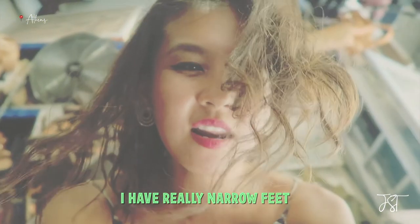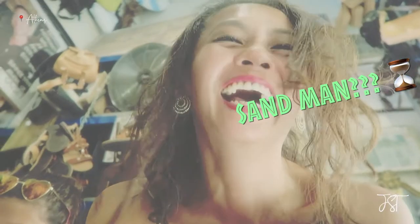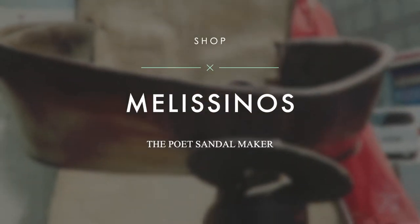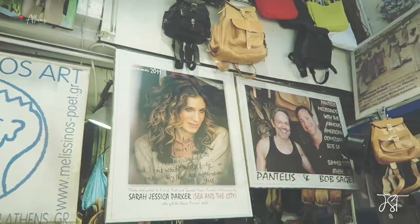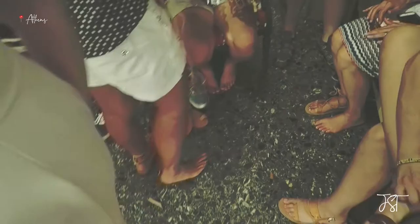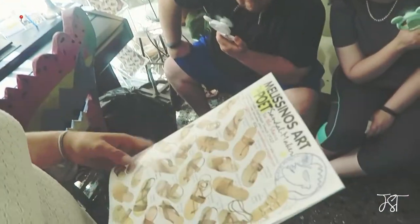I have really narrow feet. Let's see how the Sandalman is going to help make and customize a pair. Melissino, the Sandalman, is a third-generation leather sandal maker. From the royals and celebrities to travelers like us, Melissino handcrafts and customizes each pair so that they fit perfectly and comfortably. Stop by his shop, where the walls are covered with stars who have worn his sandals, and you'll be fitted for a bespoke pair of gladiators.